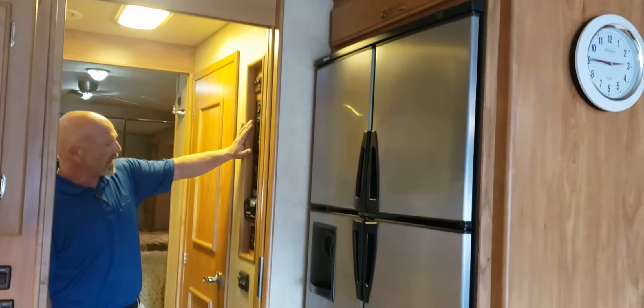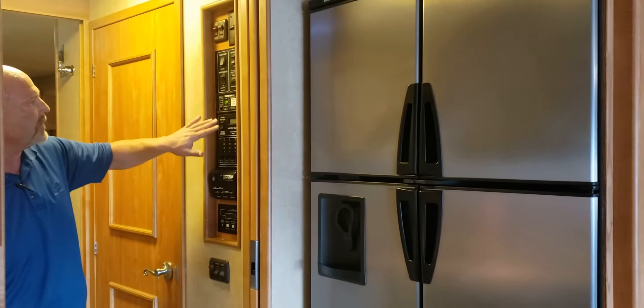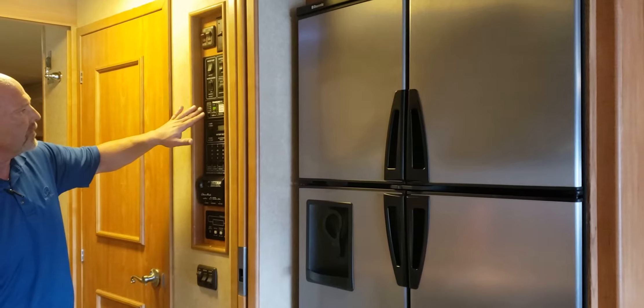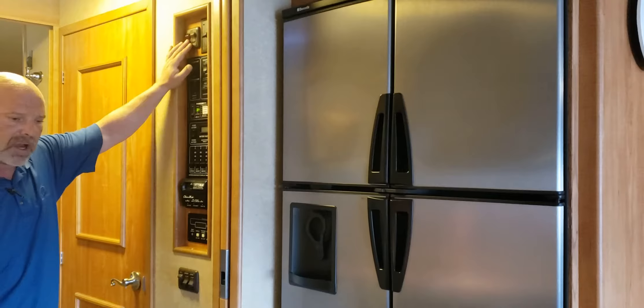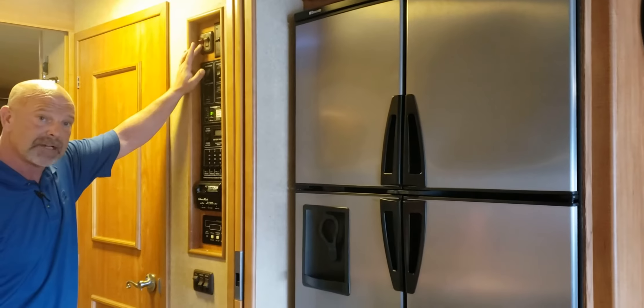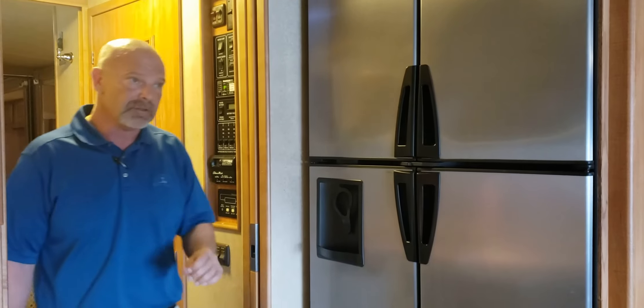The monitor panel right here in the hallway will tell you every single thing, including your tank levels, batteries, generator set, input for the power, generator hours. You can also run your water heater on either the electric or gas — everything is going to be right there. You do also have an engine preheater in case you're going to be up in some cold weather.